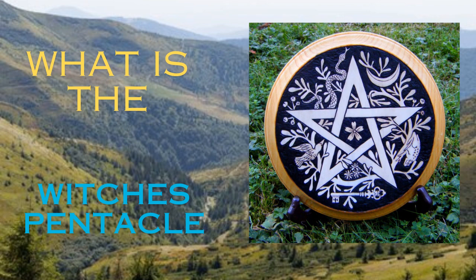Most Pentacles and Pentagram discs are made of metal. A lot of the Gardnerian craft uses gold and silver for their Pentacles. You can make a Pentacle yourself for your altar.